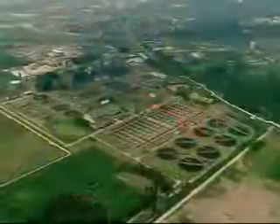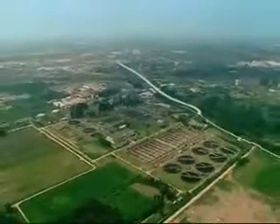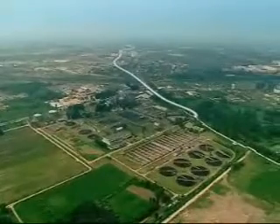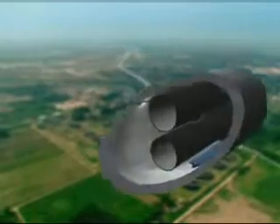Therefore, the Berliner Wasserbetriebe have decided to transfer the incoming wastewater to the extra-urban treatment plants at Schönerlinde and Wassmannsdorf. The transfer of the incoming wastewater requires two pressure lines, each with a diameter of 1.2 meters.